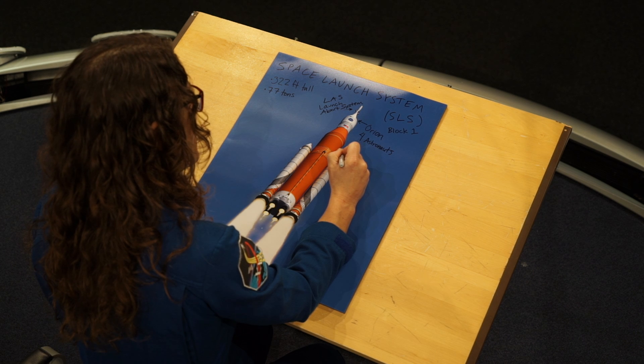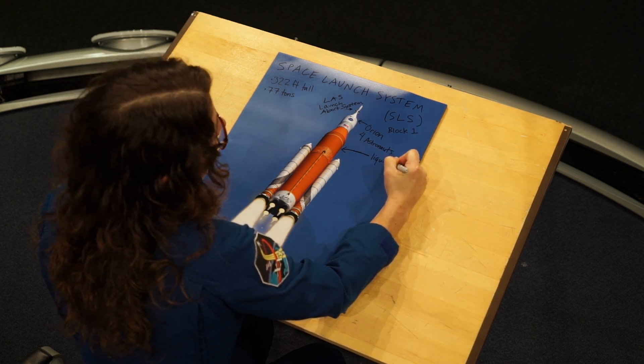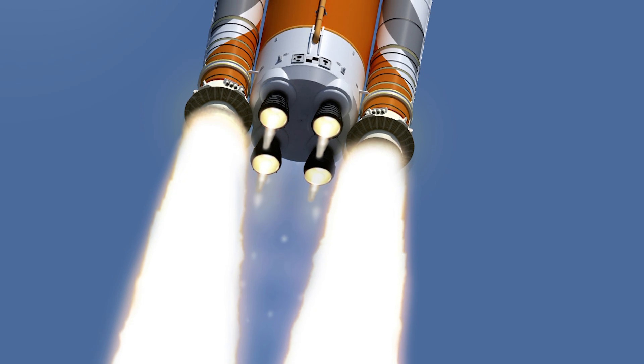This central part here is the liquid-fueled portion of the rocket. We're redesigning existing engines that were used as the space shuttle main engines — except now there are four of them on the bottom of this rocket. They're all fed by a liquid fuel system using liquid hydrogen and liquid oxygen combusting to create thrust out of the bottom.